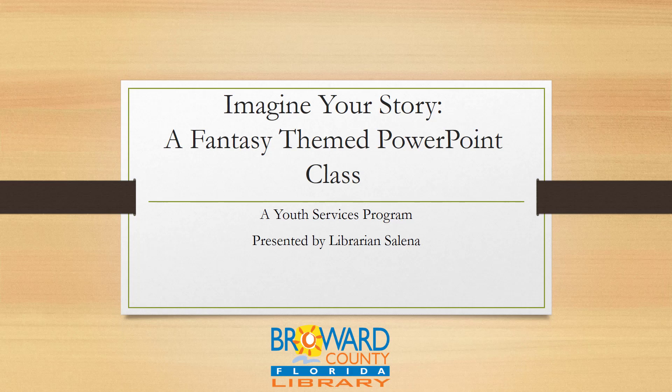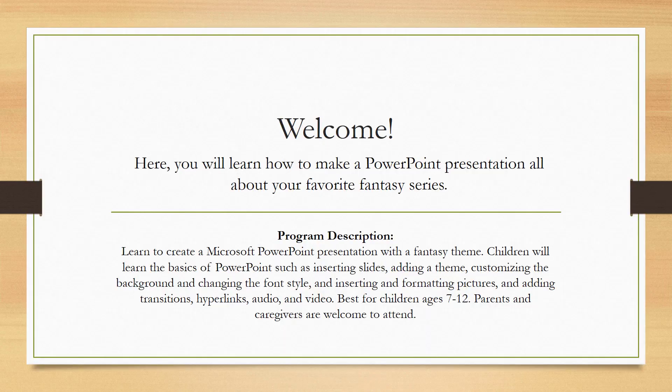Imagine Your Story, a fantasy themed PowerPoint class. This is a youth services program presented by librarian Selena. Welcome everyone! Here you will learn how to make a PowerPoint presentation all about your favorite fantasy series. Learn to create a Microsoft PowerPoint presentation with a fantasy theme.